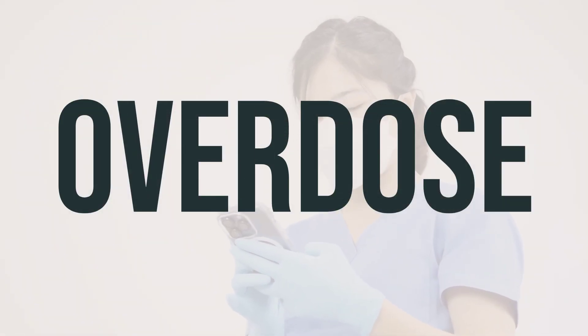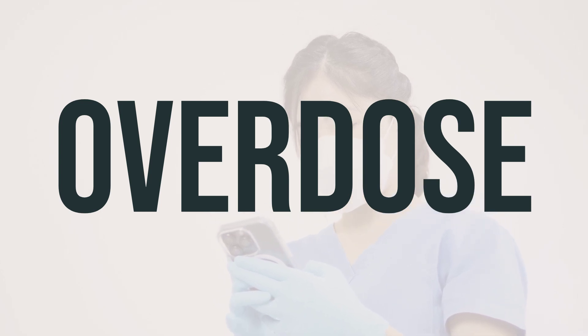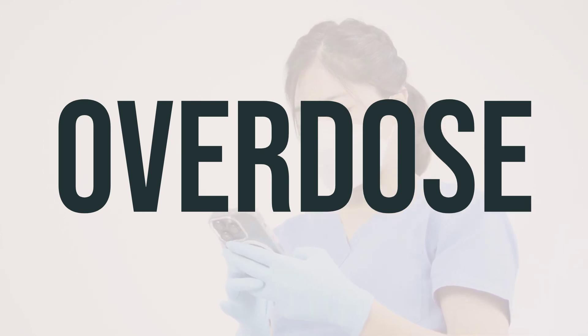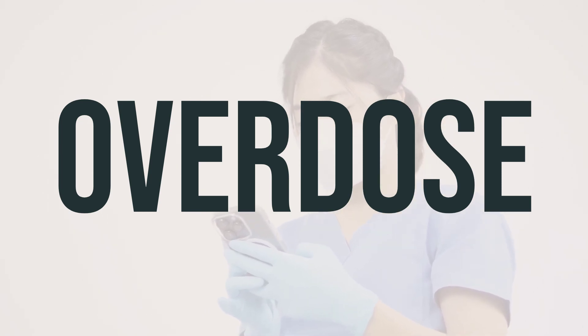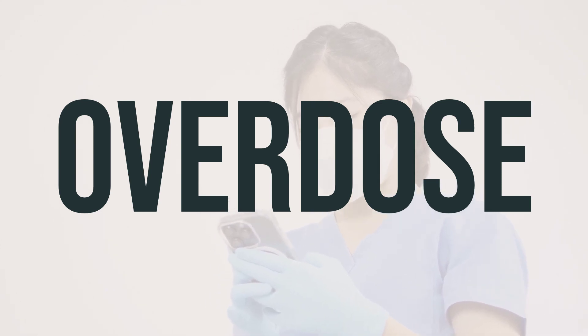If you believe someone has overdosed on Oxtellar XR and is experiencing severe symptoms such as fainting or difficulty breathing, call 911 immediately. Otherwise, contact a poison control center right away. In the US, you can call your local poison control center at 1-800-222-1222. If you are in Canada, you can call a provincial poison control center for assistance. It's important to seek help as soon as possible in the event of an overdose.